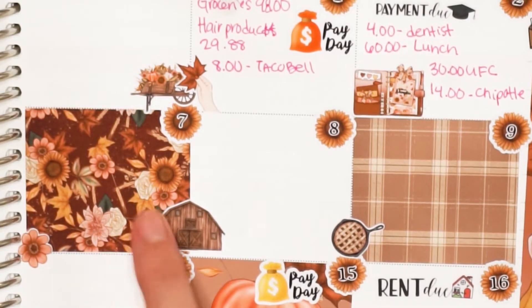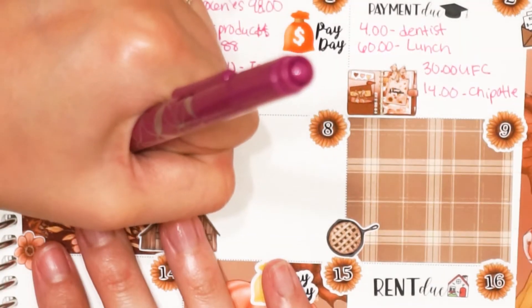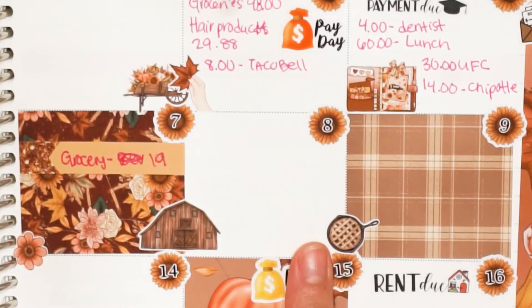On November 7th, Richard spent $19 at BevMo picking up some stuff for the house. I'm categorizing that under groceries. That takes us into week two.